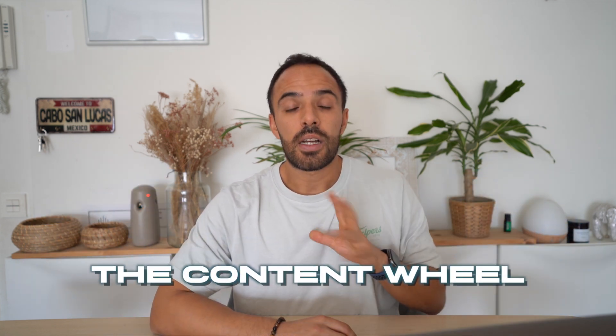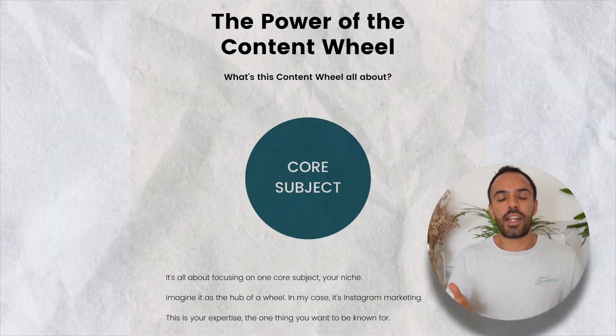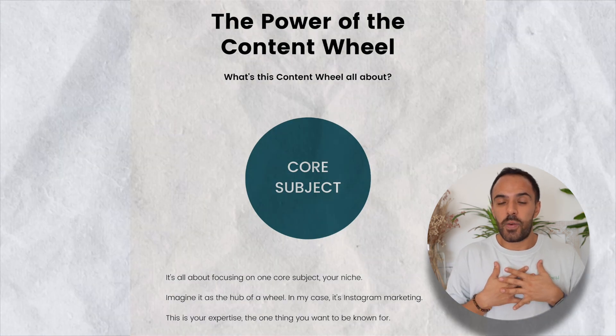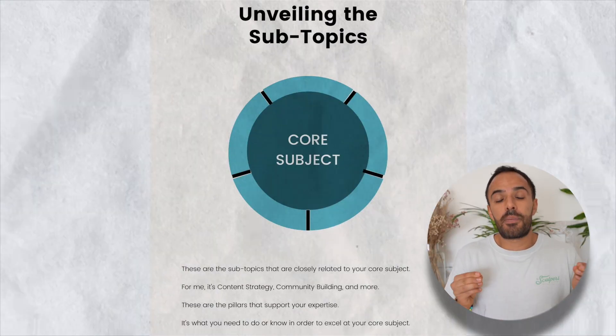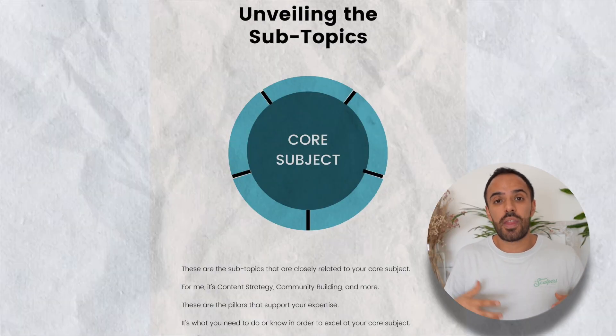We're going to start with strategy number one called the content wheel. The content wheel is a visual representation of how topics cascade from broad to specific. Here's how it works: it starts with the core subject in the middle, which is most likely your niche. In my case, it would be Instagram marketing. Then you've got the second layer around it, which are the subtopics.